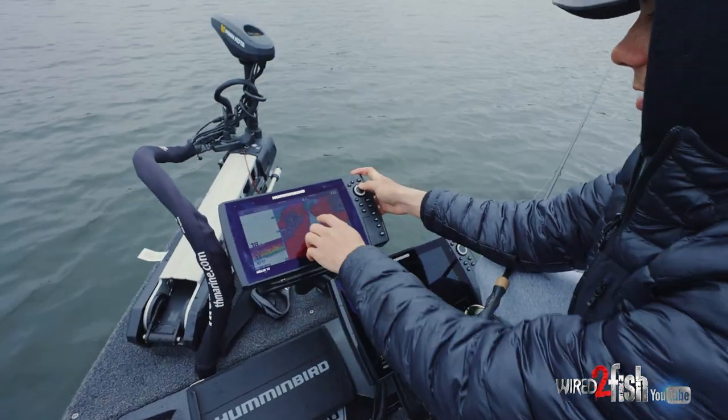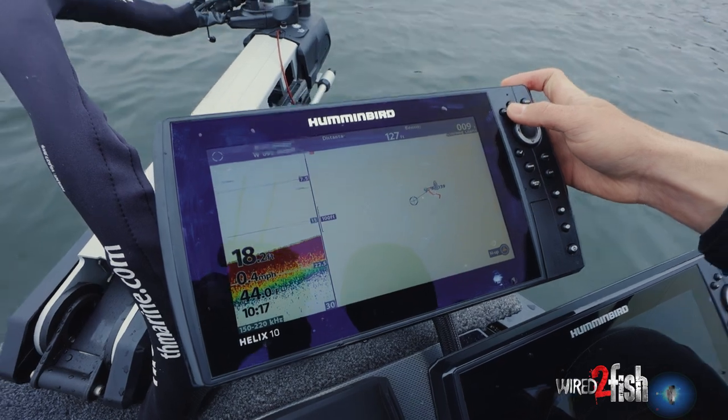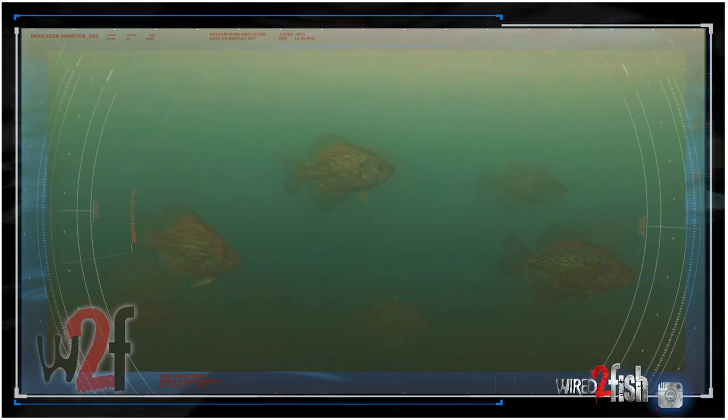This morning we came in and we slid back out towards the main lake. And once you know it, this brake line is filled with crappies — you can see it here on the 360. It's a big giant school of crappies out here.